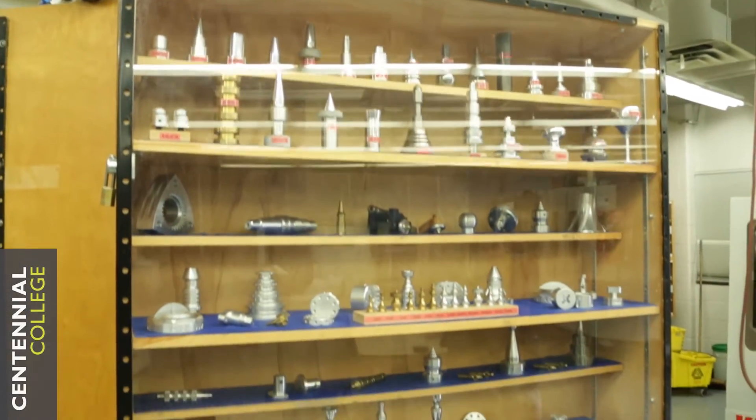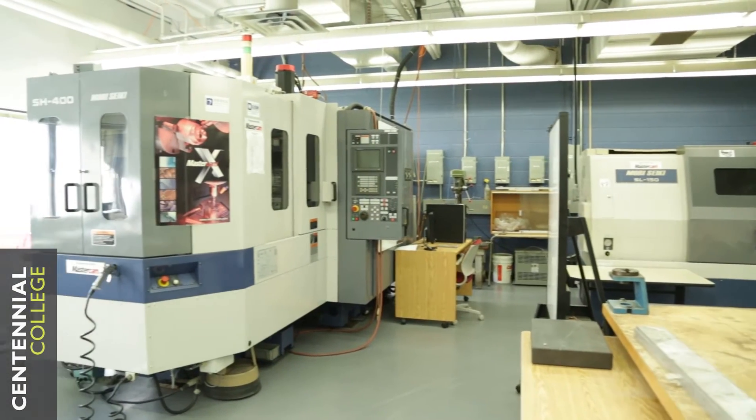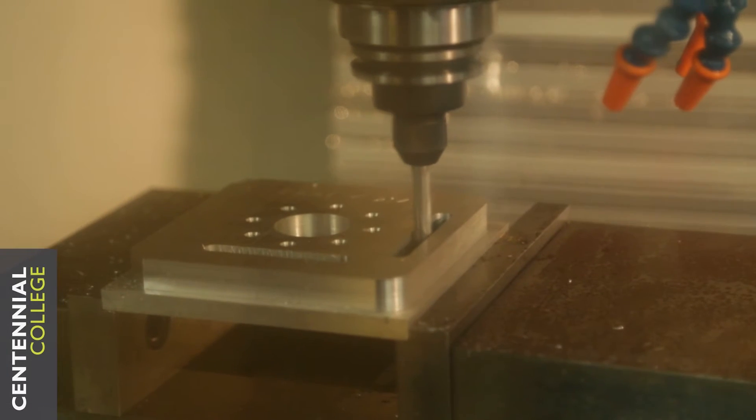Mechanical Engineering Technology is a three-year advanced diploma program. We do have a design program and an industrial program for the technology end of it. The difference is with the design program, students focus more on what it would take to design the product, whereas with the industrial engineering, students are more focused on what it would take to manufacture the product once it is designed.